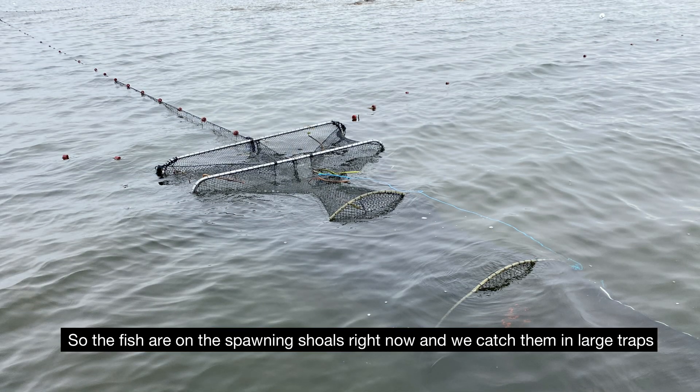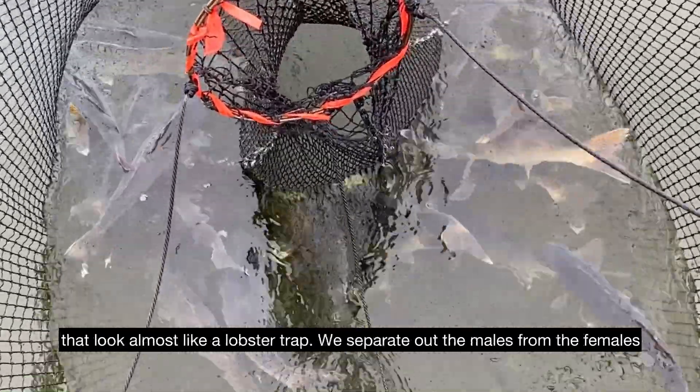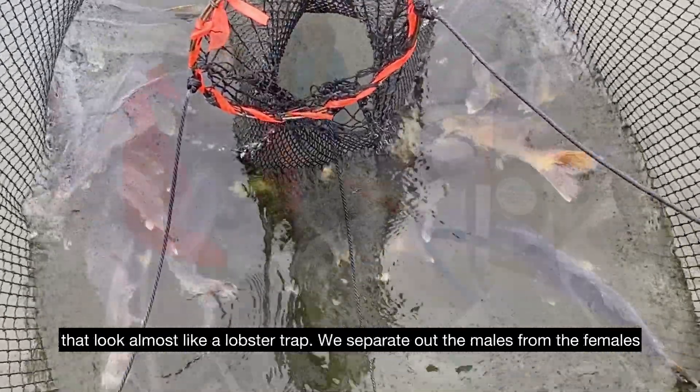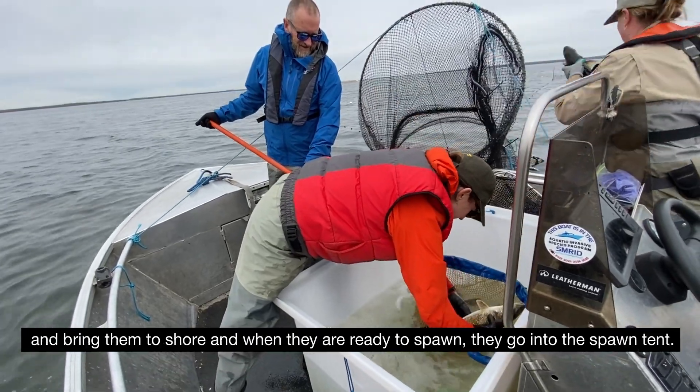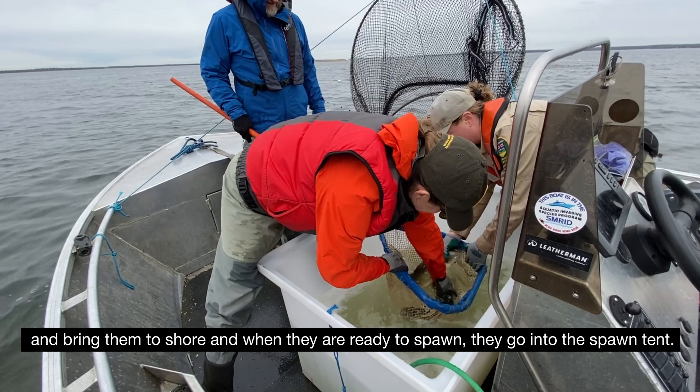The fish are on the spawning shoals right now and we catch them in large traps that look almost like a lobster trap. We separate out the males from the females and bring them to shore, and when they're ready to spawn they go into the spawn tent.